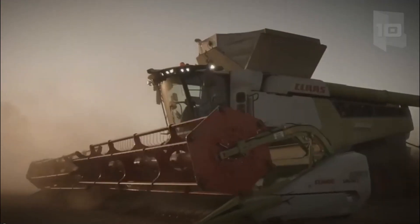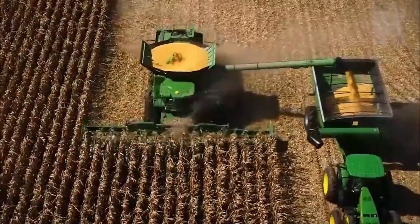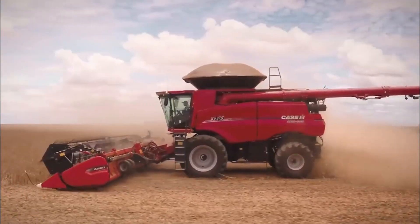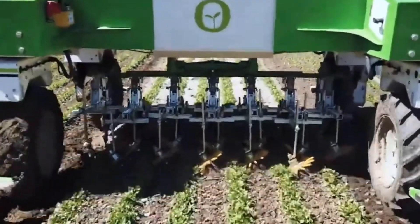4. Technological Advancements. Modern agriculture machines technology has led to technological advancements in other industries. For example, GPS technology was initially developed for use in agriculture, but it is now used in various industries, such as transportation and logistics.